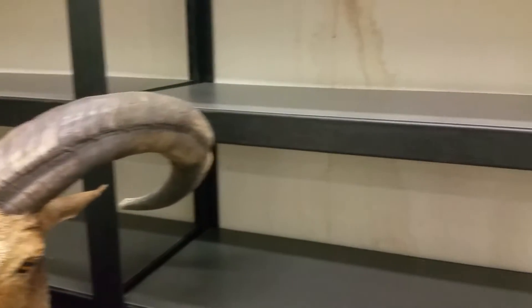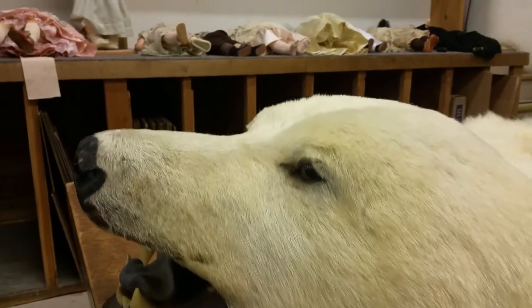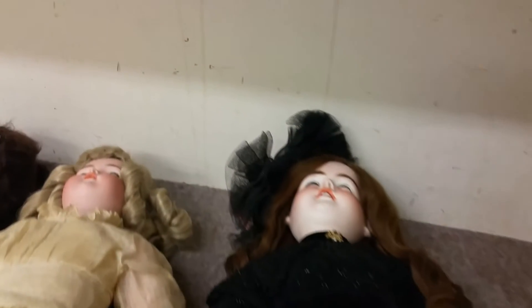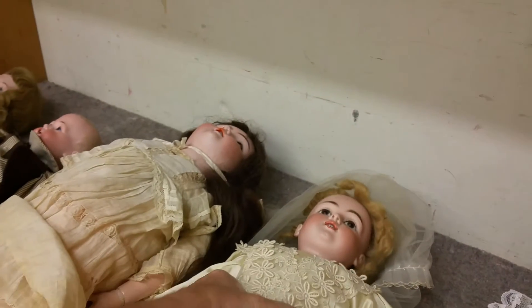Wait a minute — holy smokes, that is so lifelike! Creepy, creepy dolls. Just look like the ones from those movies that get up and attack you. That one's losing her hair.